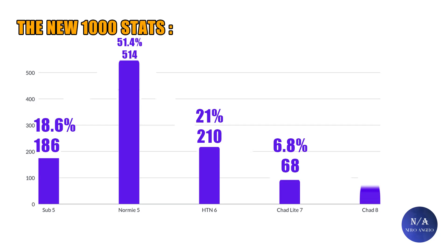For people who scored in the 7 range, or shad light range, it was around 6.8%, or 68 out of 1,000. And finally, for the people who scored in the 8 range, they were 2.2%, or 22 out of 1,000.